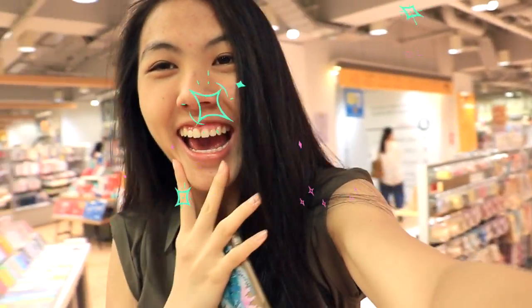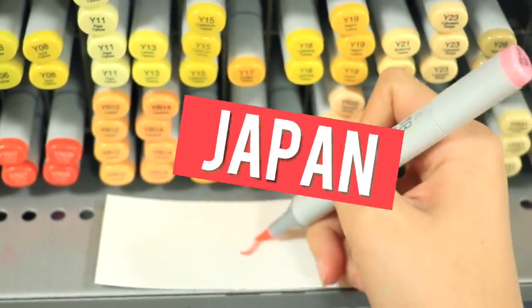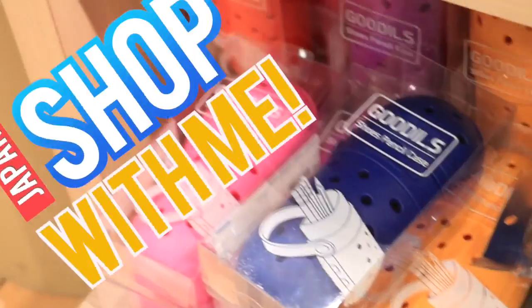We are in stationery heaven! What are those?